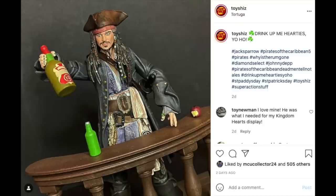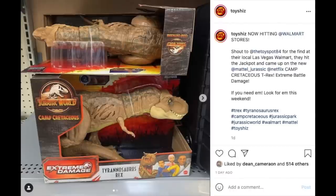Again, thank you to Diamond Select. The final figure we'll look at from them is the new Jack Sparrow figure. I took a couple photos with him and I'll have the video up shortly — we'll take a more in-depth look at that figure.